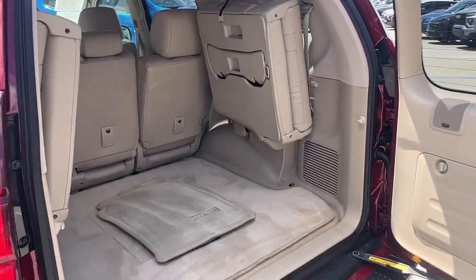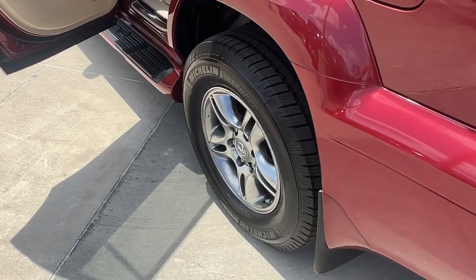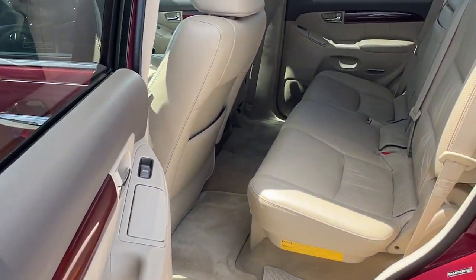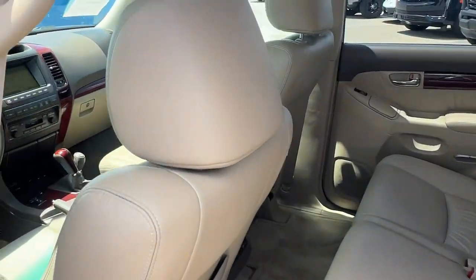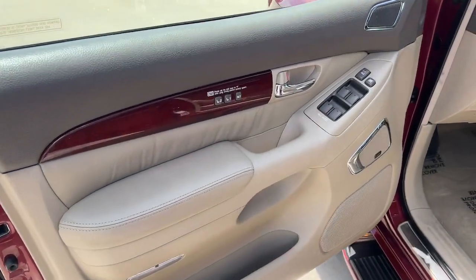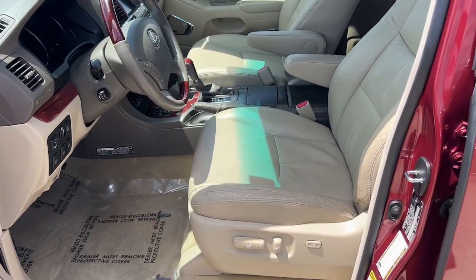These are just some of the great options this vehicle comes with: navigation system, keyless entry, moonroof, power passenger seat, woodgrain interior trim, heated mirrors, backup camera, fog lamps, premium sound system, power driver seat.